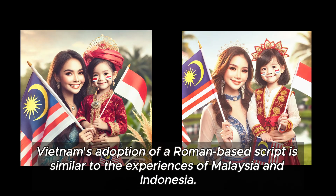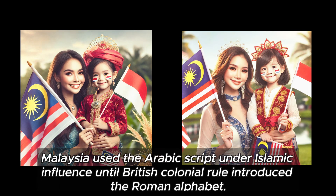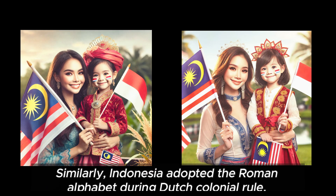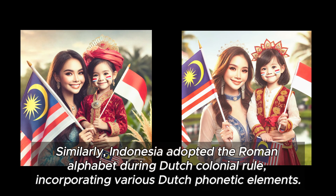Vietnam's adoption of a Roman-based script is similar to the experiences of Malaysia and Indonesia. Malaysia used the Arabic script under Islamic influence until British colonial rule introduced the Roman alphabet. Similarly, Indonesia adopted the Roman alphabet during Dutch colonial rule, incorporating various Dutch phonetic elements.